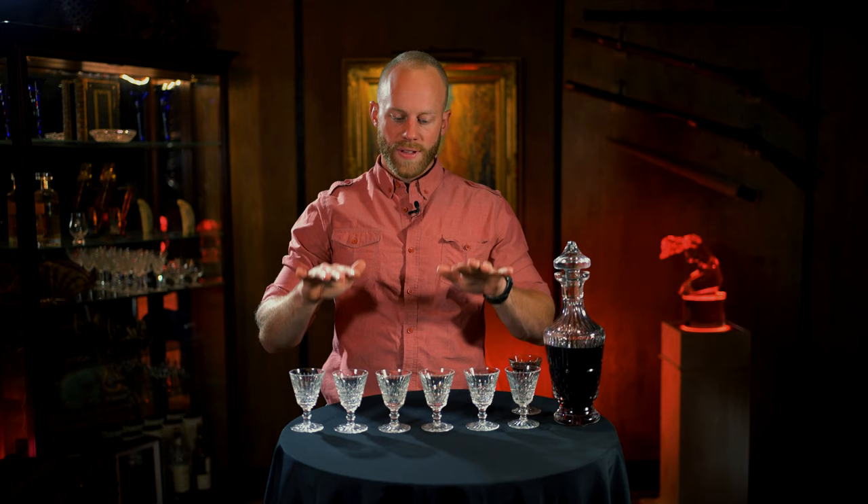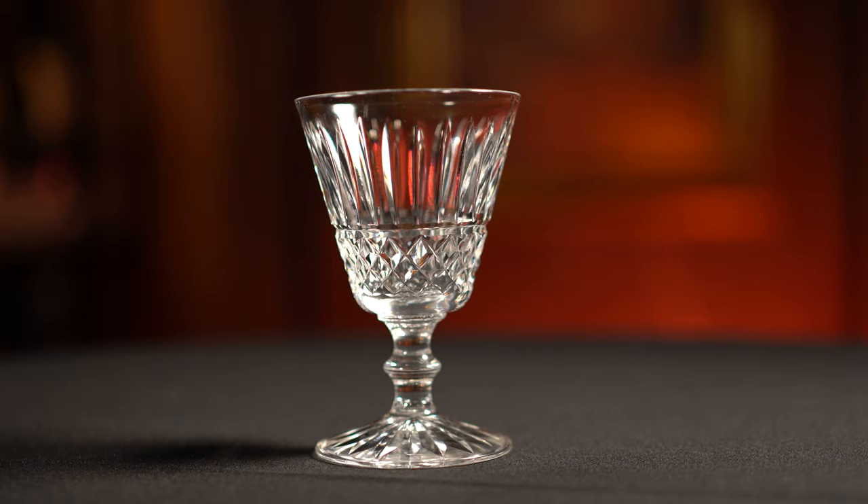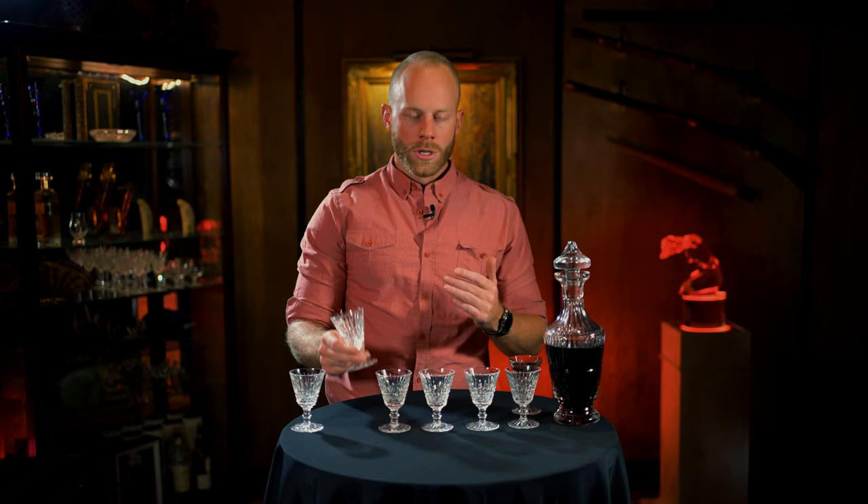So first up, I got myself eight glasses — eight port wine glasses. And again, it's Waterford. The pattern this time on these is called Tremor. It's just a very simple design. They kind of look like the ones I had last time, but they're not the same pattern.